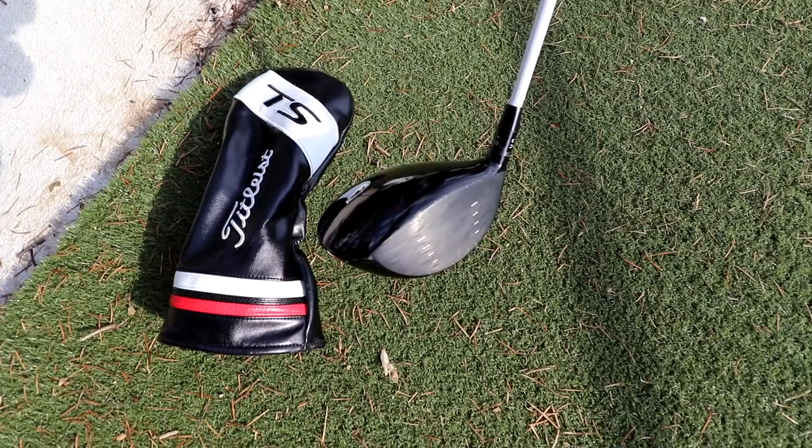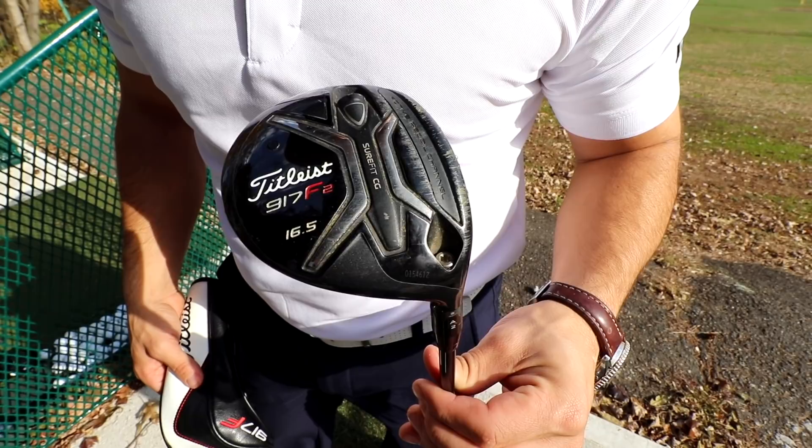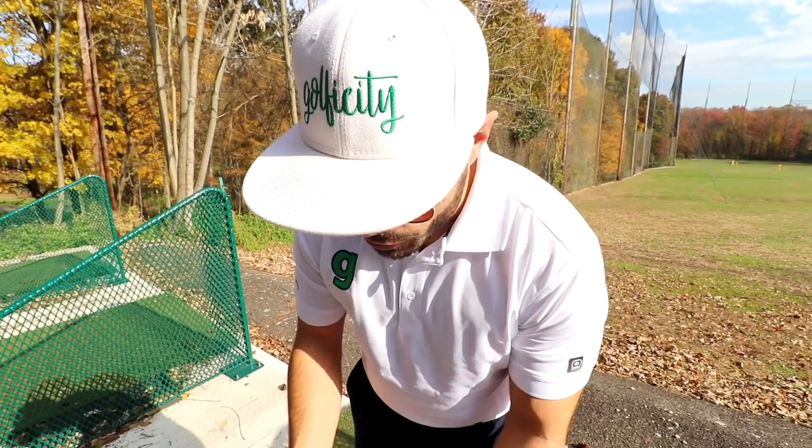Let's start from the top. Driver — we were just fitted not too long ago for the TS. This is what I've been playing for about five or six rounds now. We also have the 917F. I don't really hit the 3-wood much — I don't feel the need to jump to the TS model just yet on that, so we're still using the 917 there.